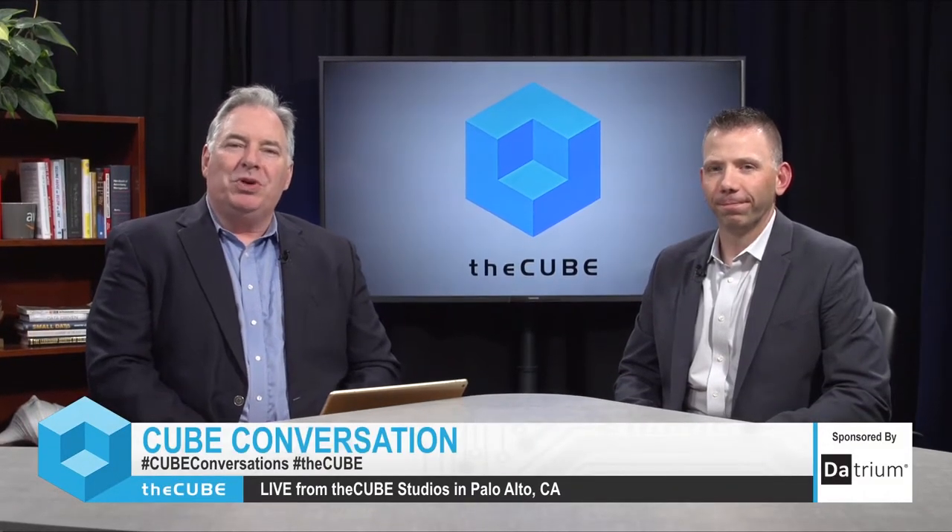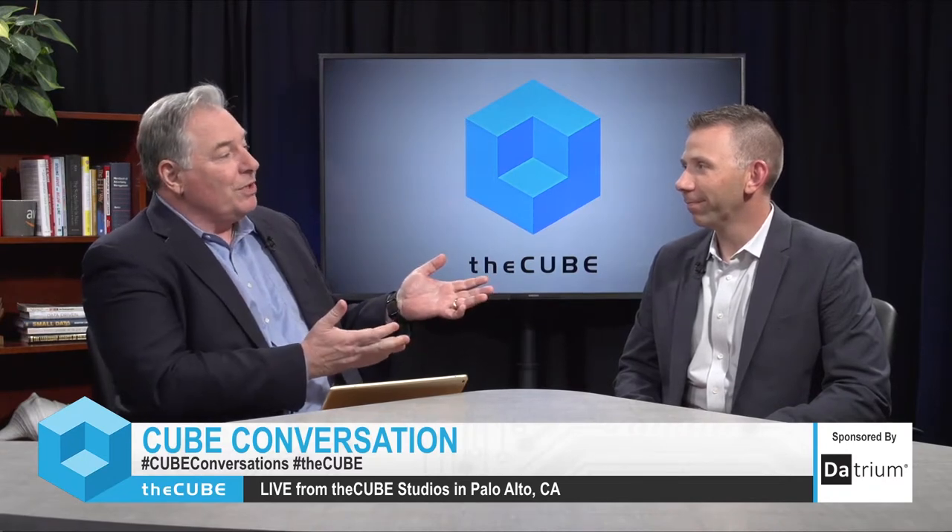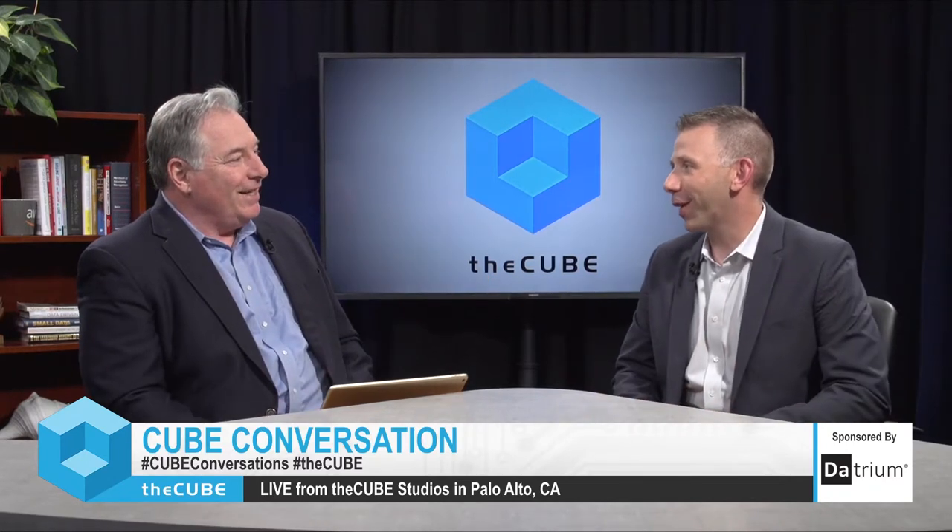Hi, I'm Peter Burris, welcome to another CUBE conversation from our beautiful Palo Alto studios. And today we're here with Clint Wyckoff, who's a senior global solutions engineer from Datrium. Welcome to the CUBE, Clint. Well, thanks for having us, Peter, it's great to be here.